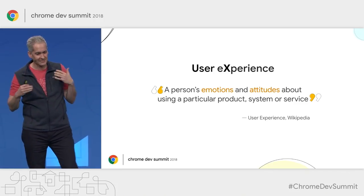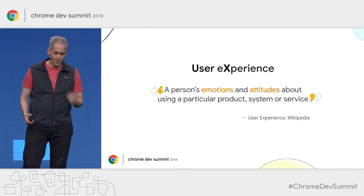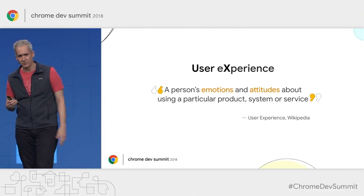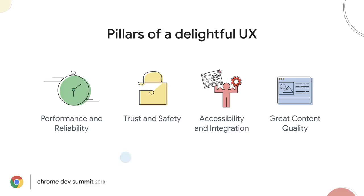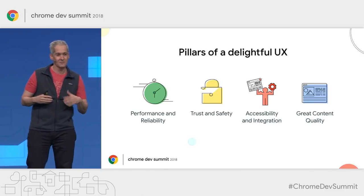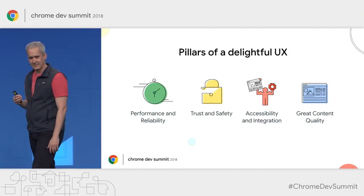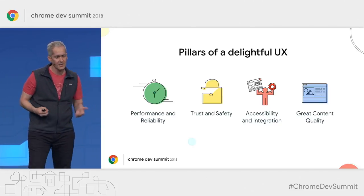Let's start with the end goal in mind. Our goal as web creators is to maximize the joy that our users get when they go to the websites we build or the content that we create and publish on the web. Users love presentations that work, sites that load fast consistently and offer good runtime performance, sites where they feel safe when they trust their data or do transactions, sites that feel accessible and are integrated with the full capabilities of their devices, and sites that offer great content quality.